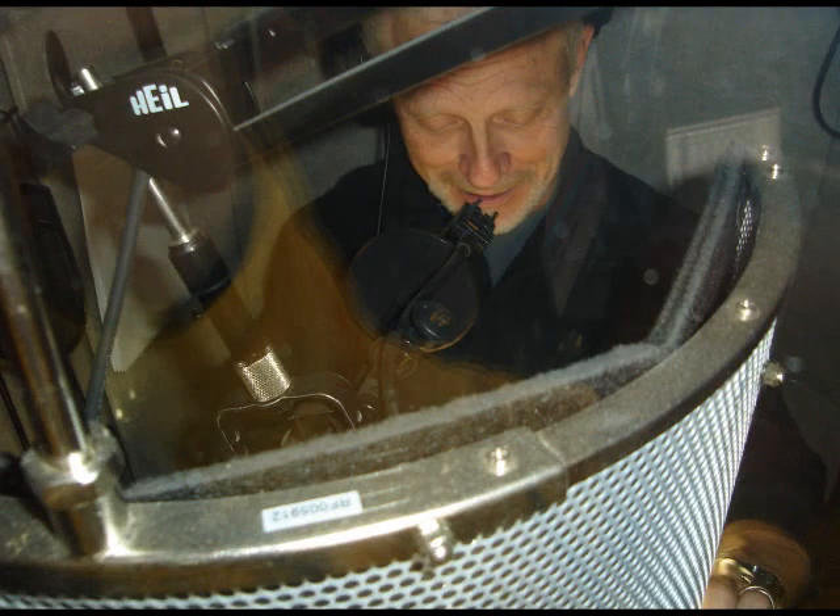On Monday, April 21st, I recorded some promos for CNN. Friday morning, the 25th, a rather frantic producer called to say that they had to change some words.